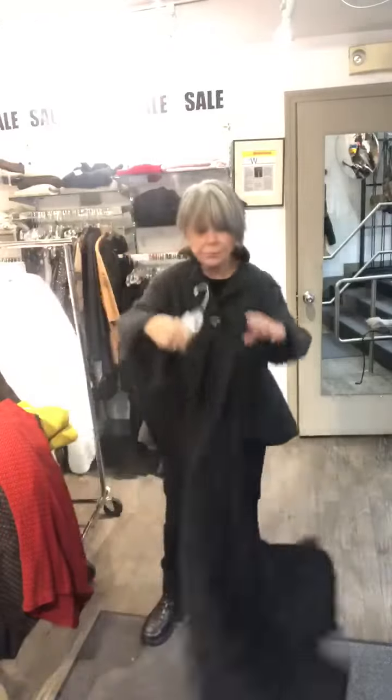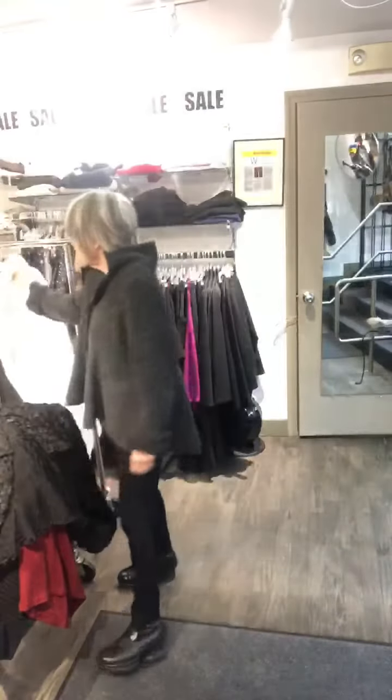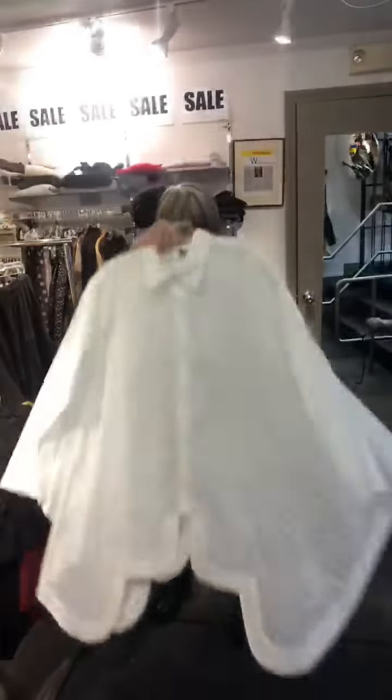She did a couple of great shirts. This is a wonderful shirt — if you can see the texture in this fabric. Easy. And then, of course, a wonderful white shirt.